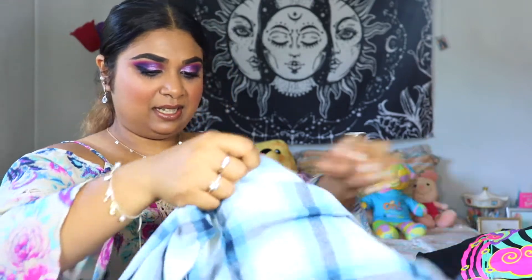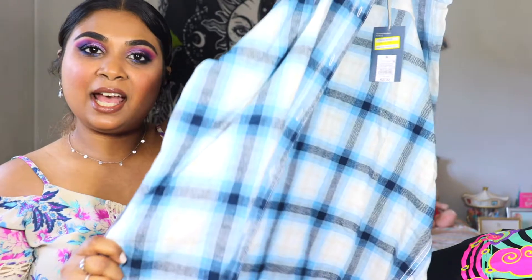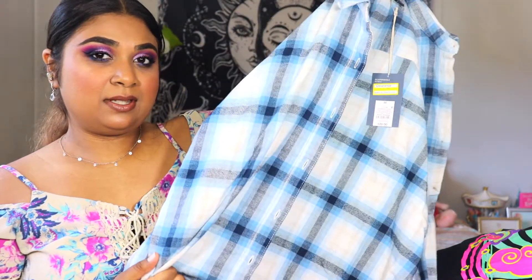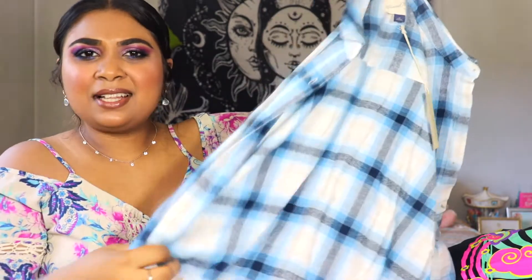Last but not least, I got this flannel. I usually have the usual black and red, or green or whatever, but I never had a blue flannel — all the different navy shades and stuff. It's going to get colder before you know it, and this is really cute and on sale. They're going to be expensive when fall comes around, so let me snag this. I think this was $10, and I was like, that's not that bad. So I grabbed it.